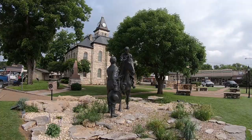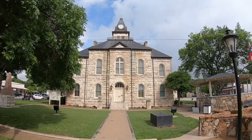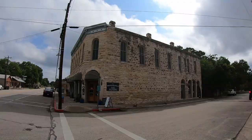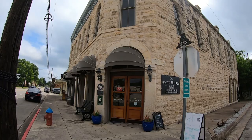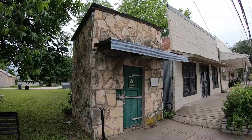Today I'm in Glen Rose, Texas. This charming town with its impressive stone buildings is located about an hour southwest of the Fort Worth area. It was first settled in the mid-1800s by Charles Barnard, who built a store and later a flour and grist mill here. You can visit Barnard's Mill today as it is now part of a museum in town.